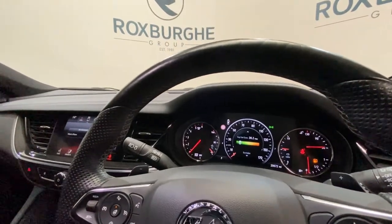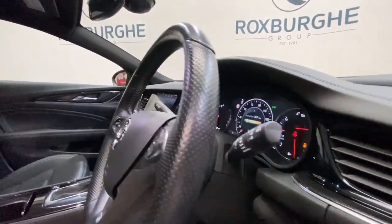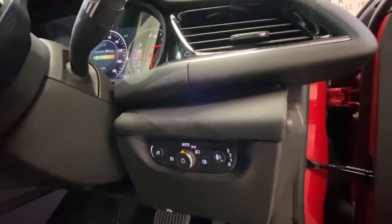Full digital dashboard, as I'm sure you've noticed, along with automatic gear paddles located on the steering wheel. Automatic lights and wipers on either rear stalk, along with further light controls just by the driver.